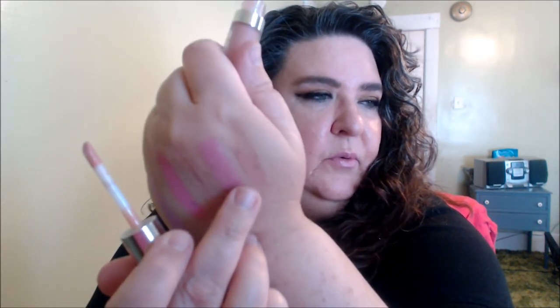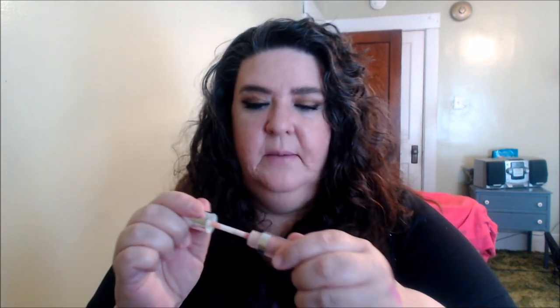I also have my Buxom White Russian. There's no real color to it — it's just a nice topper with a minty, tingly sensation. I've been using this a lot to top off other lip products, and sometimes I've worn it alone just to give my lips a little something when I'm stepping out but not going anywhere major.